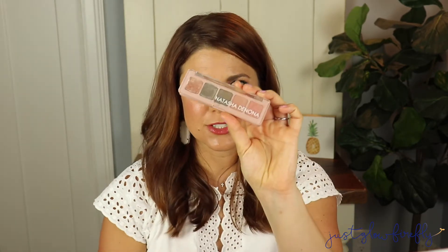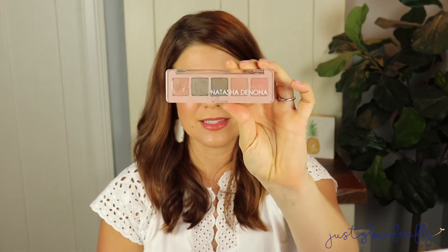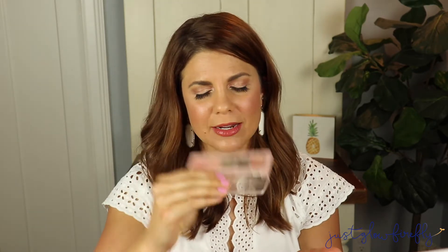Speaking of eyes — this Natasha Denona Mini Retro Palette is absolutely stunning. I love the shades and I have it on my eyes today. It's so beautiful. You can get a lot of great looks from just a five-pan palette. I like that it's on the neutral side — I love a pop of color, but what I'll wear every day is a good neutral, and this takes a small spin on that, giving some pretty subtle hints of color while staying neutral.